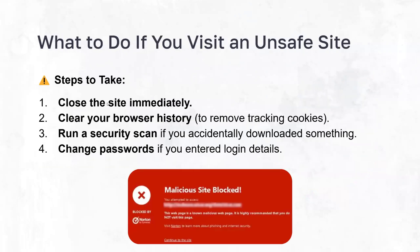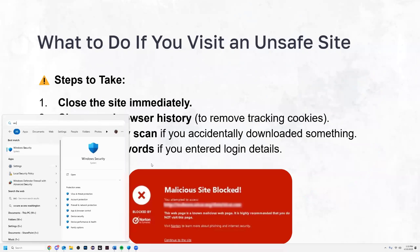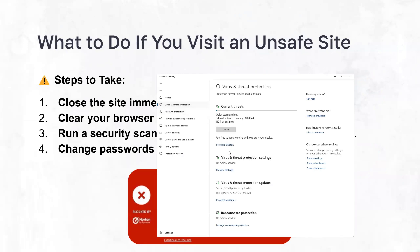What to do if you visit an unsafe site: close the site, then clear your browser history to remove any tracking cookies so the website doesn't maintain a foothold on your computer. Finally, run a security scan and change your passwords. To run a security scan, look up Windows Security, open it, click on Virus and Threat Protection, and click Quick Scan. This will scan through all your files and let you know if something is wrong or if you have a virus.